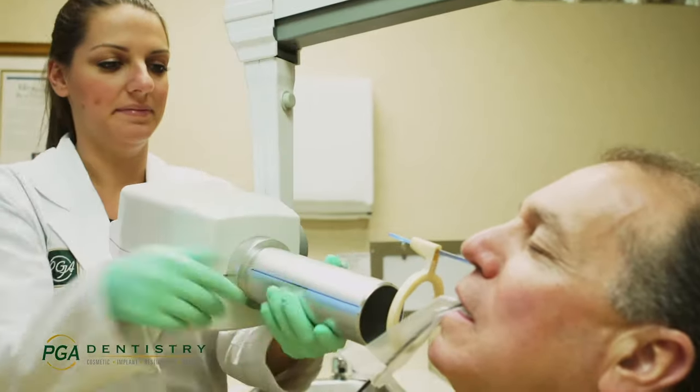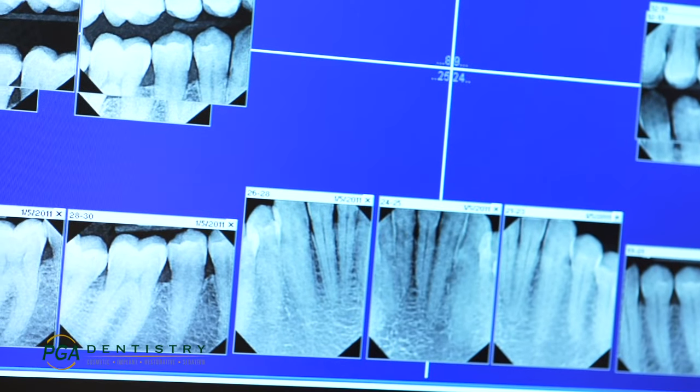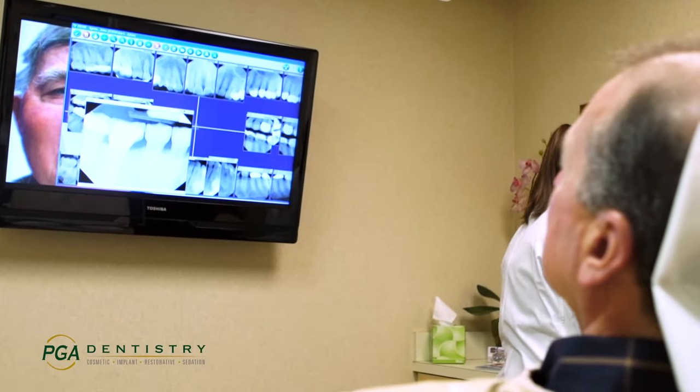Here at PGA Center for Advanced Dentistry we offer the latest technology. We use digital x-rays which emit far less radiation and immediately give us crystal clear images on flat panel monitors so the doctor can review them with you.